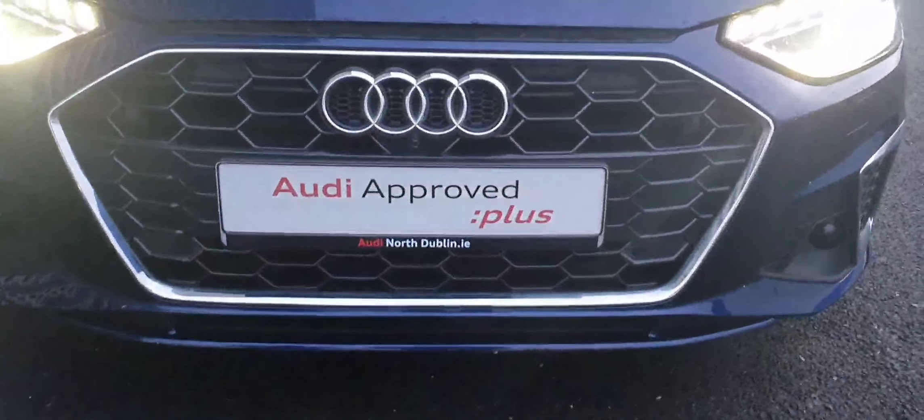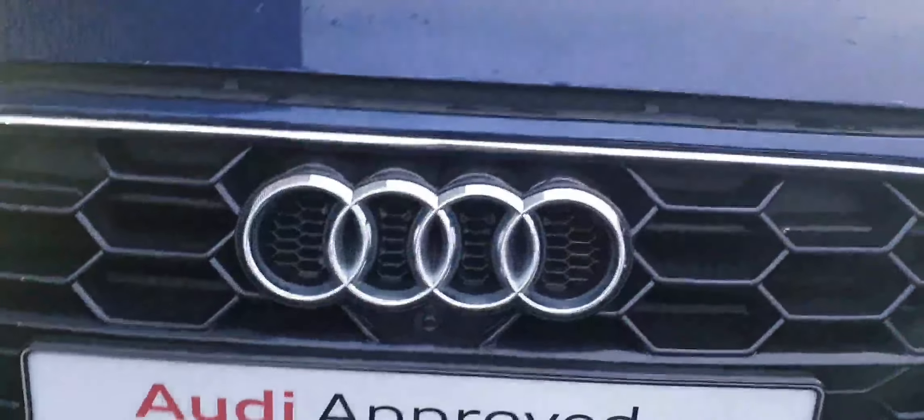At the front here you can see the single frame front grille with the four iconic chrome rings of Audi. Beautiful LED headlights. Upgraded 18 inch alloy wheels. The famous S line badge. The chrome surrounding around the windows. Also comes with a panoramic sunroof. And this car is finished off in a metallic paint called Navarra Blue.